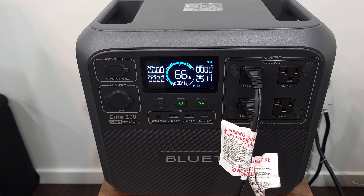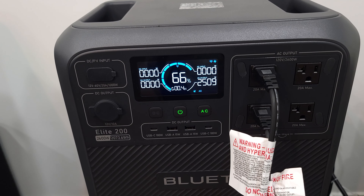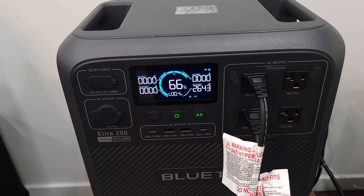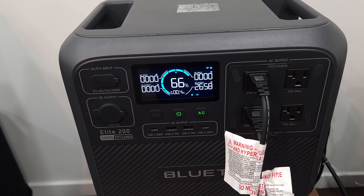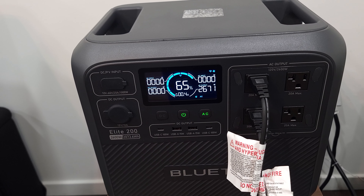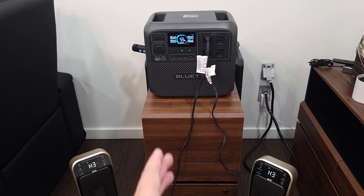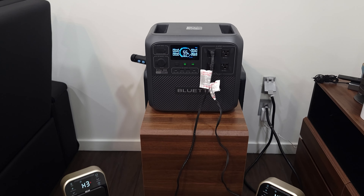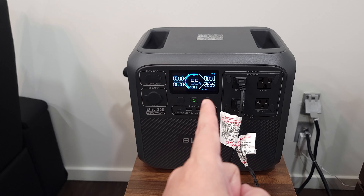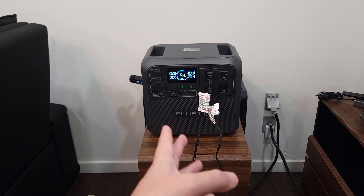Running both heaters on high put us at about 2,670 watts — 70 watts over the rated limit. After over five minutes, it is still running both heaters with no problem at all, pulling around 2,670 watts. So it's definitely doing what it's advertised to do.